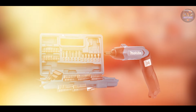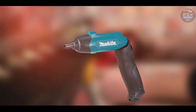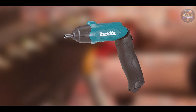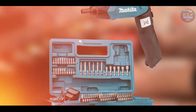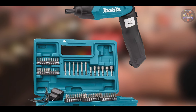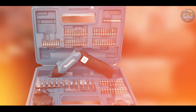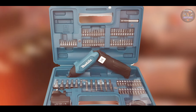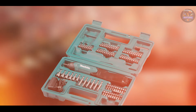Choosing the best power screwdriver can make your DIY projects or professional tasks more efficient and enjoyable. Whether you opt for the compact versatility of the Black+Decker BDC-SFL20C or the heavy-duty performance of the Milwaukee M12, each tool offers unique features to suit different needs. Invest in a quality tool that aligns with your specific requirements and take your screwdriving tasks to the next level.